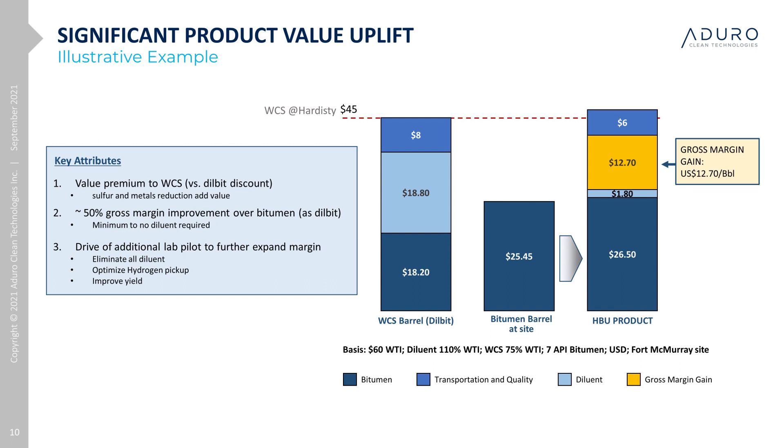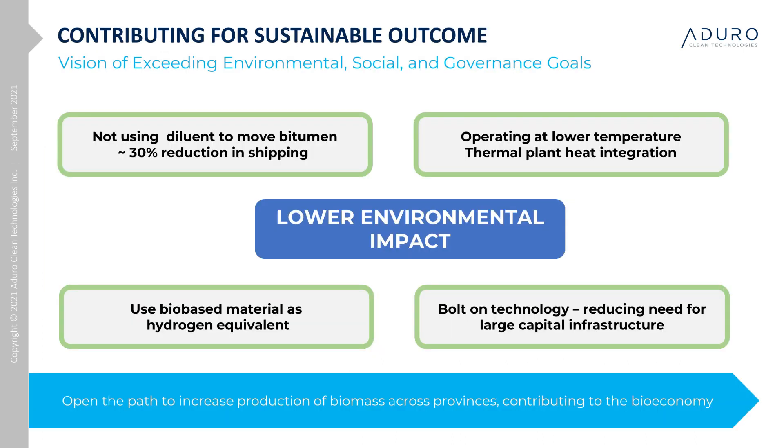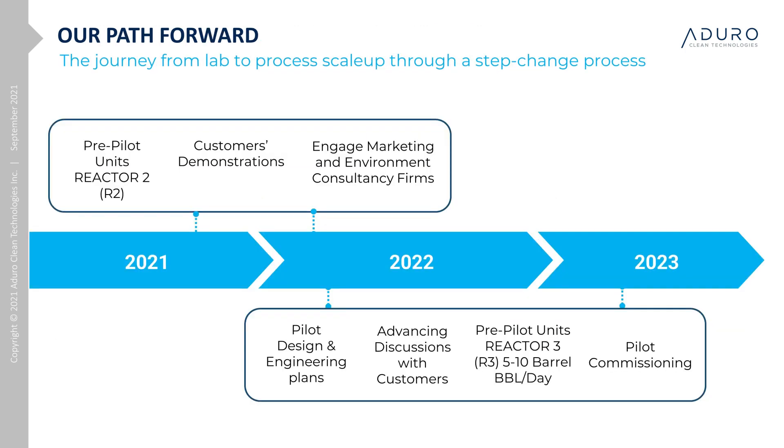Aduro continues to pursue aggressive testing work to further optimize yield and product quality, evaluating CAPEX and OPEX. Beyond the economic benefits, Aduro's mission is to provide sustainable technology solutions. Our technology aligns with this vision, specifically through the elimination or reduction of diluent and its associated shipping and return costs, lower temperature operations that reduce overall fuel requirements and integrate more easily with existing operations, using bio-based material as the hydrogen equivalent, and integration into existing facilities as a bolt-on solution. We will continue to develop a better understanding of these lifecycle benefits as we move to our piloting phase.